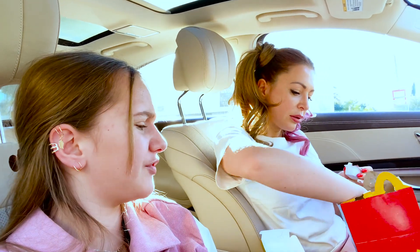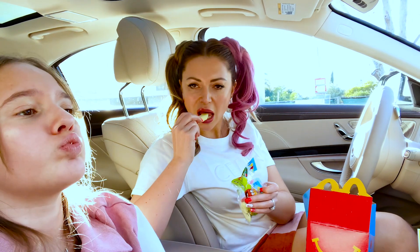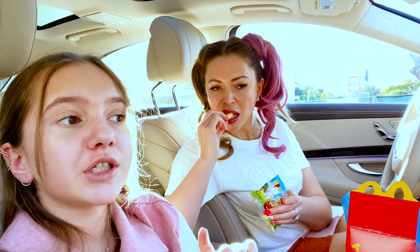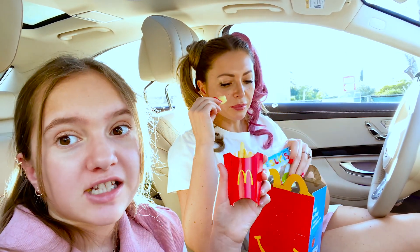The last time I tried the Happy Meal at McDonald's it was really good, but now I don't know what they've done. The apples though are super sweet, super good, juicy, sweet, amazing, and crunchy! Okay, let's not take much longer and go to the next place to try more kids meals.